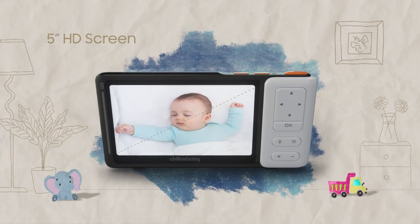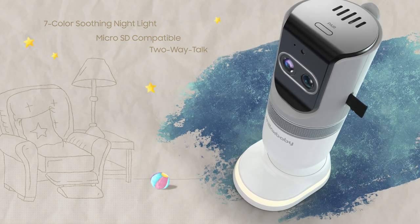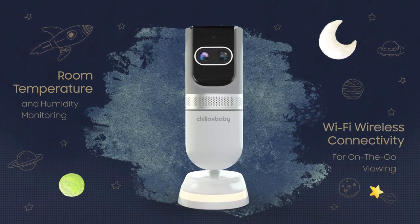Monitor on a 5-inch interactive viewer. Keep full control with the 360 field of view. Because your privacy matters, it has a Wi-Fi on and off button. See in the dark with infrared night vision.